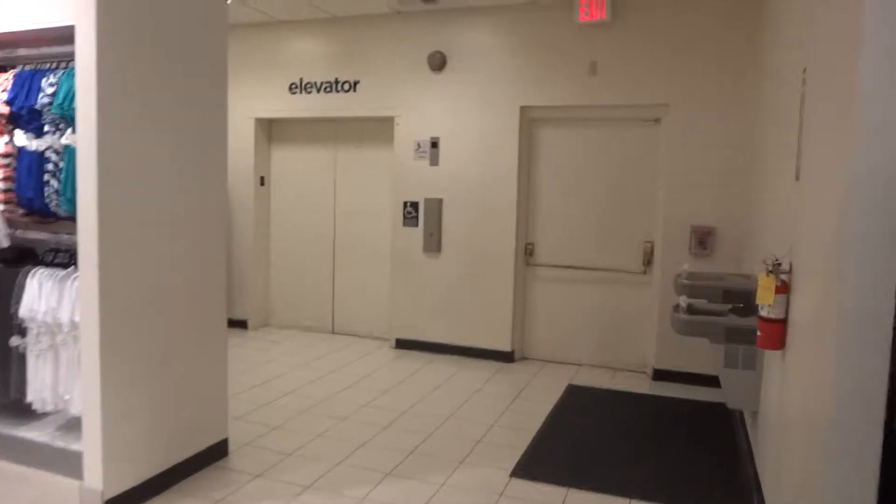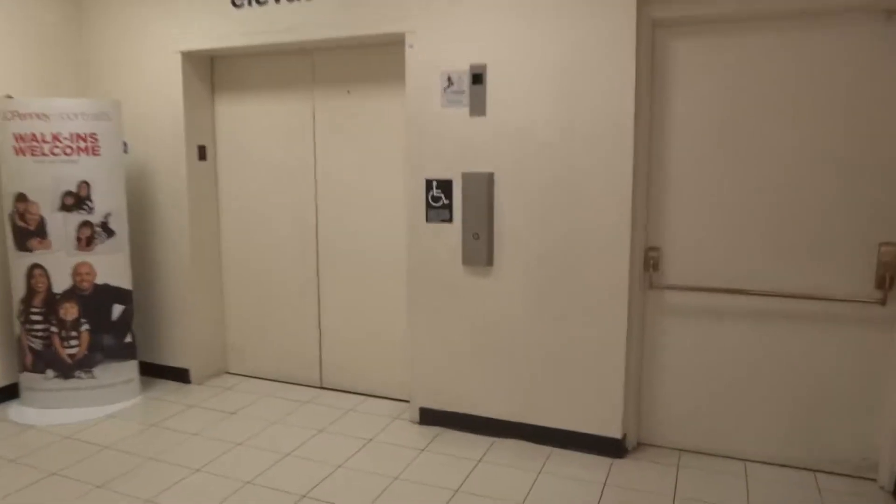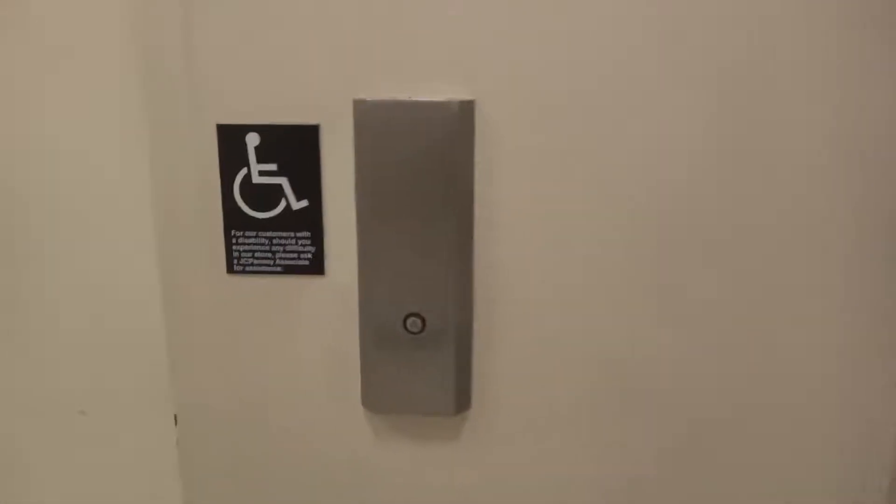This is the elevator at JCPenney at the Mill Creek Mall in Erie, Pennsylvania.